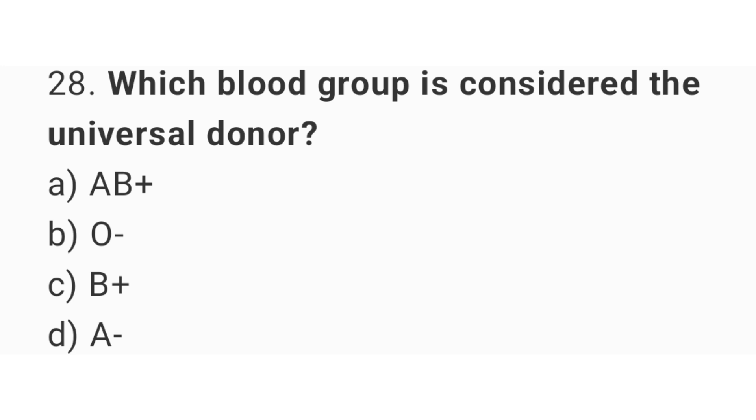Question number 28. Which blood group is considered the universal donor? The right answer is option B: O negative.